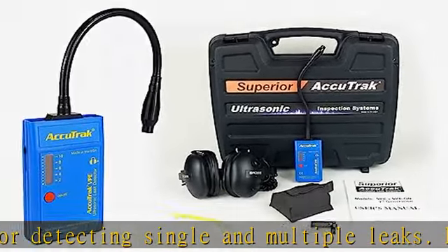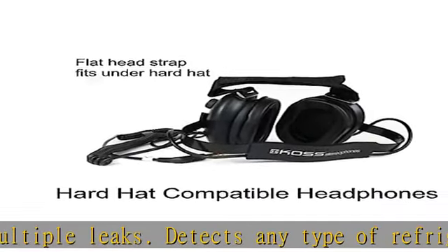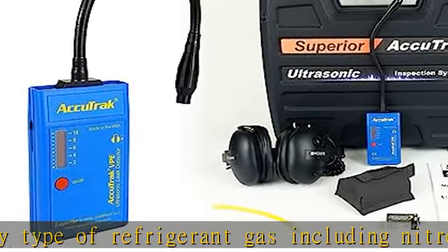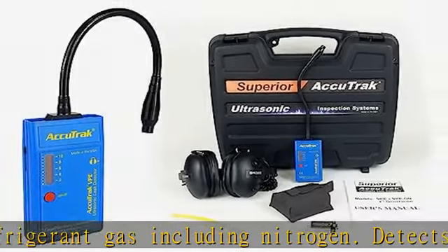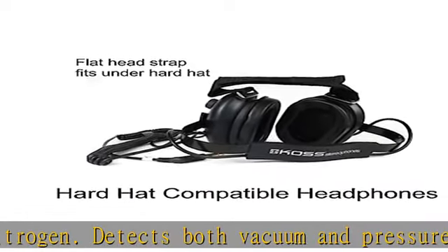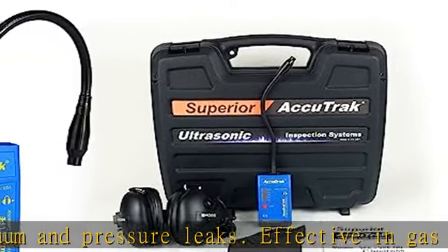Does not require the introduction of tracer gases into the system. Battery-powered for cordless operation. The VPEGN Professional Kit includes: VPE leak detector with gooseneck probe, battery, waveguide, large carry case, canvas belt pack, and noise-blocking hard-hat compatible headphones.